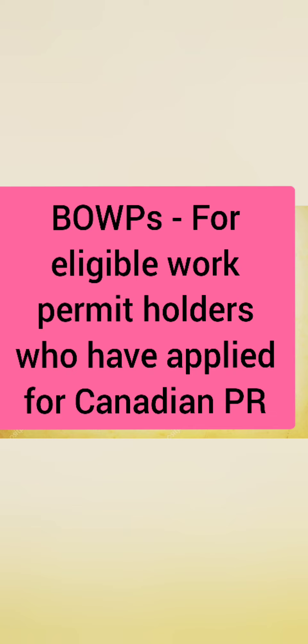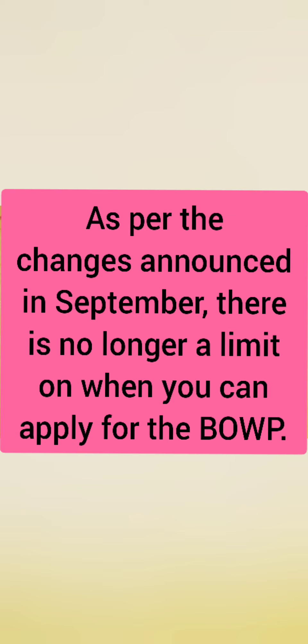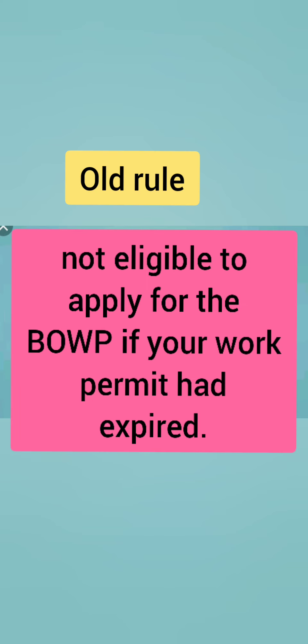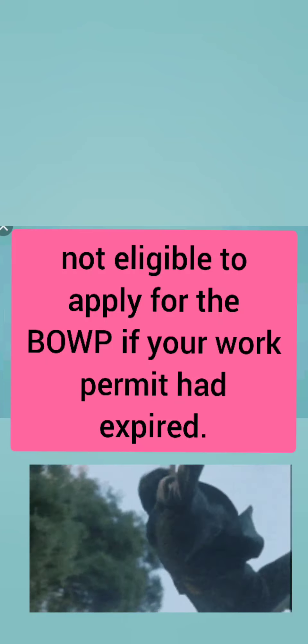BOWP is for eligible work permit holders who have applied for Canadian PR, allowing them to keep working in Canada while their decision on permanent residency is awaited. As per the changes announced in September, there's no longer a limit on when you can apply for the BOWP. Initially, within four months of your work permit's expiry date was the rule, but that old rule is no longer in effect.